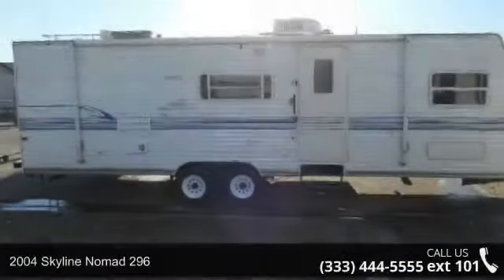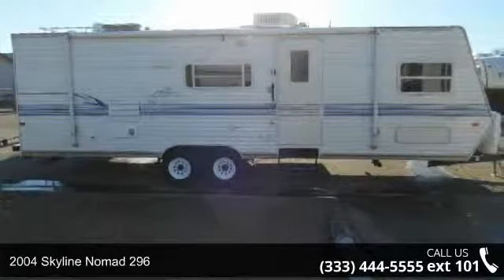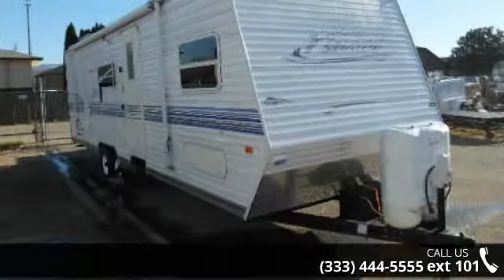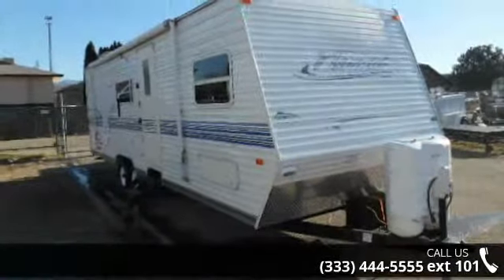Begin an adventure with this 2004 Skyline Nomad 296. Whether you are planning on vacationing, adventuring, or just relaxing, this travel trailer does it all. This unit is perfect for those looking to maximize fuel efficiency but maintain all of the conveniences of a well-appointed, feature-packed RV.